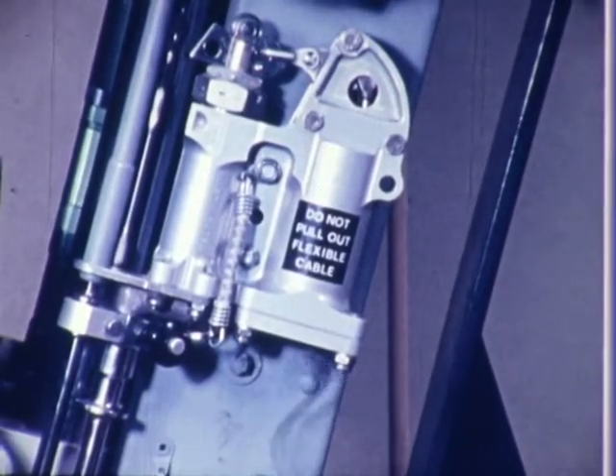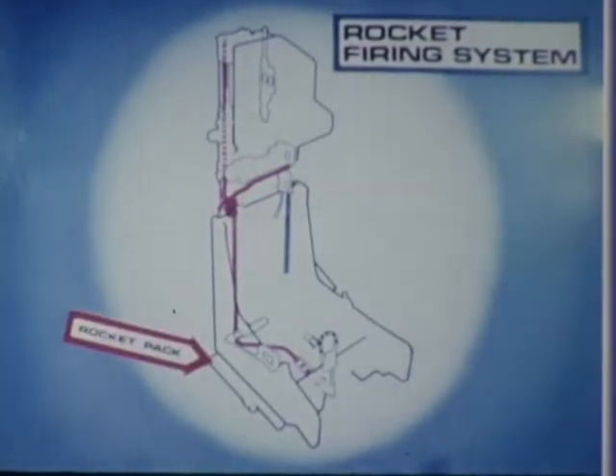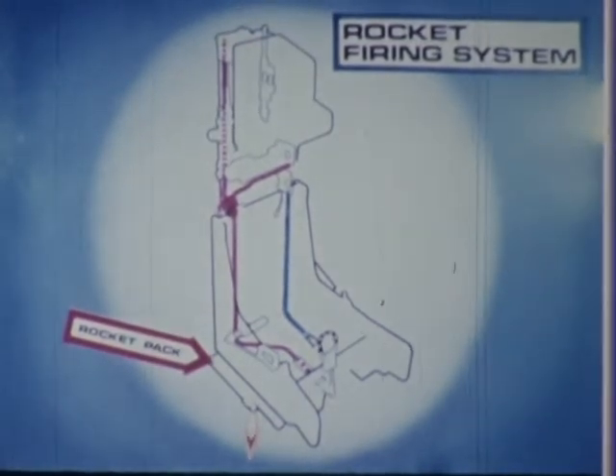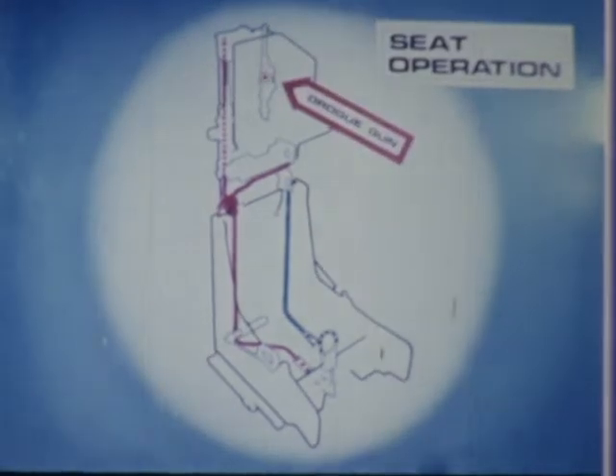As the seat leaves the aircraft, a static line fires a cartridge and the pressure is used to fire a second cartridge which ignites the rocket pack. The rocket increases the trajectory height of the seat. Half a second after ejection, the drogue gun fires, deploying the drogue to stabilise the seat.